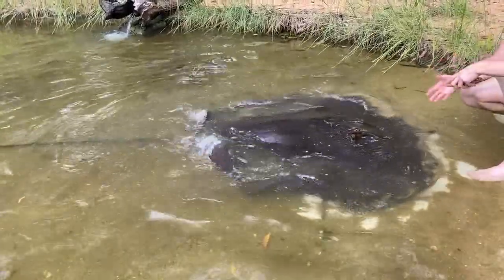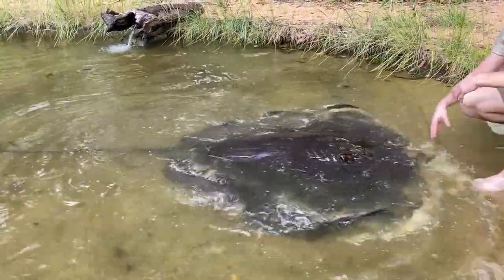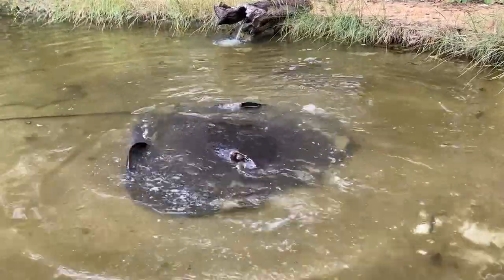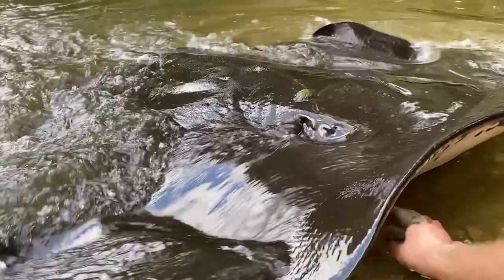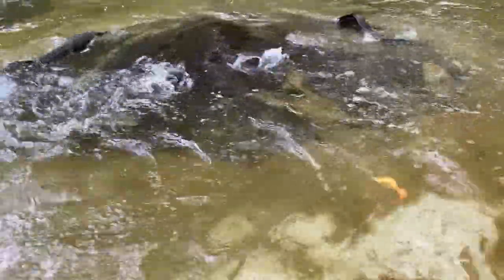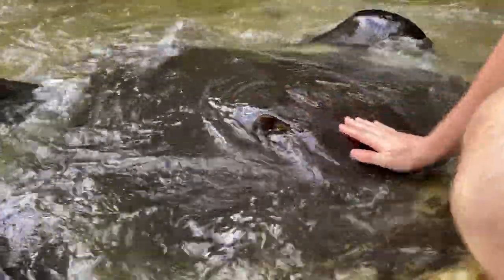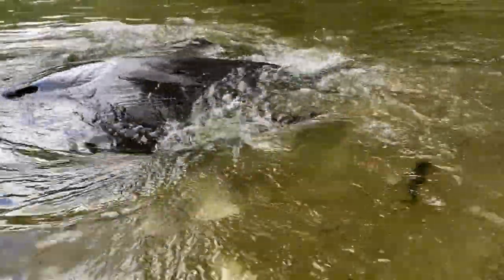Elasmobranchs are sharks, skates, rays, and sawfish — that's what family they're in. Their skin is all very similar: it's made out of denticles, which are little dots all over their body, and these denticles make them feel exactly like sandpaper. You can see here up close and personal all those little bumps — all those little denticles that cover their body. They feel exactly like sandpaper, but underneath they're quite soft, and some people might even describe it as quite slimy.